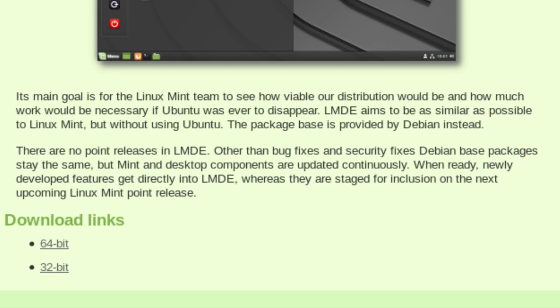The purpose here - I've got the Linux Mint Debian Edition web page up from linuxmint.com - it says its main goal is for the Linux Mint team to see how viable their distribution would be and how much work would be necessary if Ubuntu was to ever disappear. LMDE aims to be as similar as possible to Linux Mint, but without using Ubuntu. The package base is provided by Debian instead. There are no point releases in LMDE, so you don't get 3.1 or anything like that. When a new version of Debian comes out, it seems there's a new version of Linux Mint Debian Edition to match.